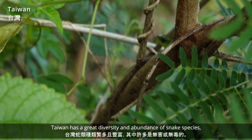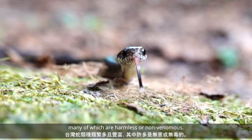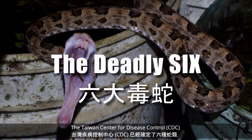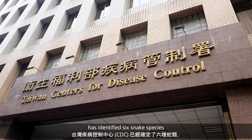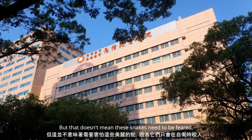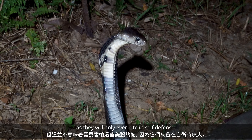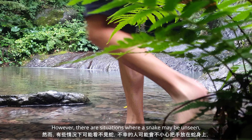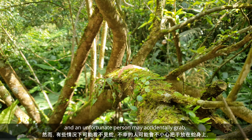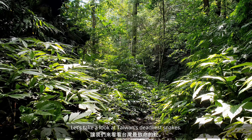Taiwan has a great diversity and abundance of snake species, many of which are harmless or non-venomous. But then there are the deadly six. The Taiwan Center of Disease Control, CDC, has identified six snake species responsible for almost all of Taiwan's medically significant snake bites. But that does not mean these beautiful snakes need to be feared, as they will only ever bite in self-defense. However, there are situations where a snake may be unseen and an unfortunate person may accidentally grab or unwittingly step on the snake, resulting in a bite. Let's take a look at Taiwan's deadliest snakes.